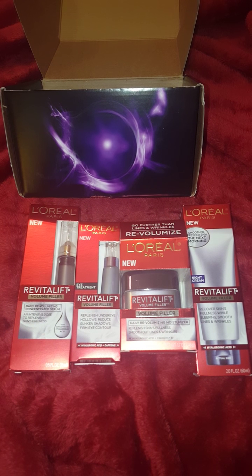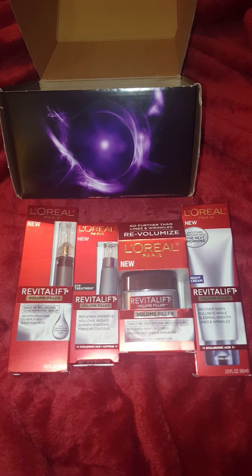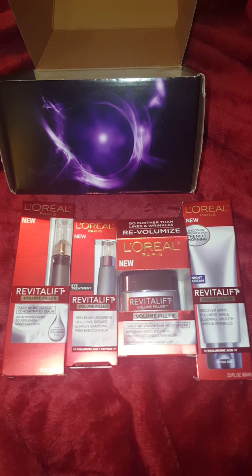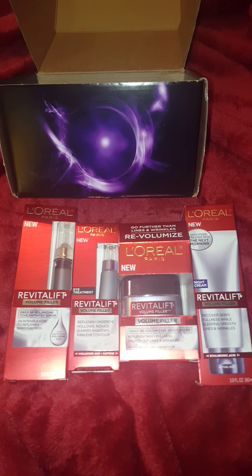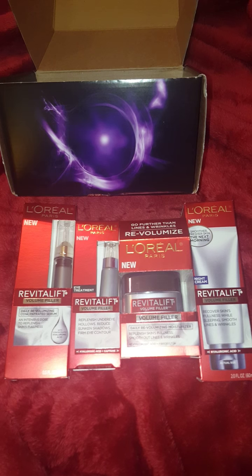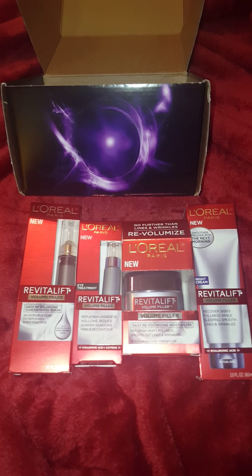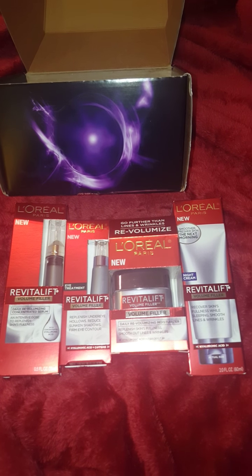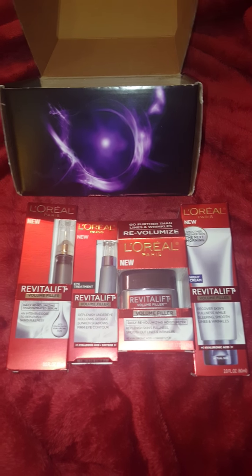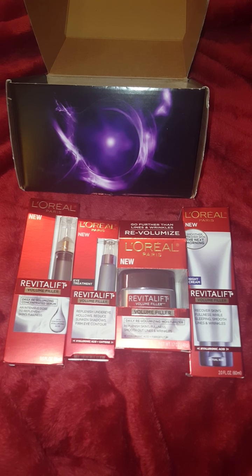So I might do that as well. I'm very excited. And if you guys want to check out Influenster, like I said, you can go to Influenster.com and you can actually register if you want to take part of this website and these awesome opportunities they give people to try out products.